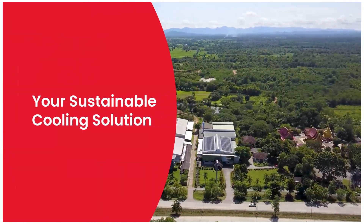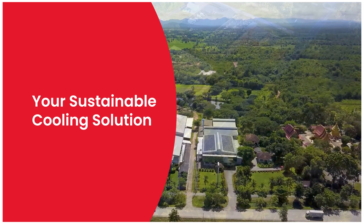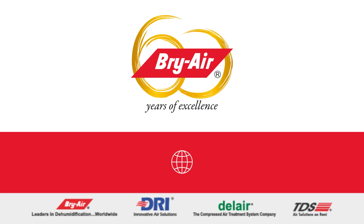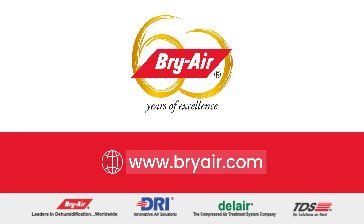It's not just cooling — it's the path to a more sustainable, cost-efficient future for your facility. Visit briar.com to learn how you can turn waste heat into cooling power with Bry-Air's adsorption chillers.